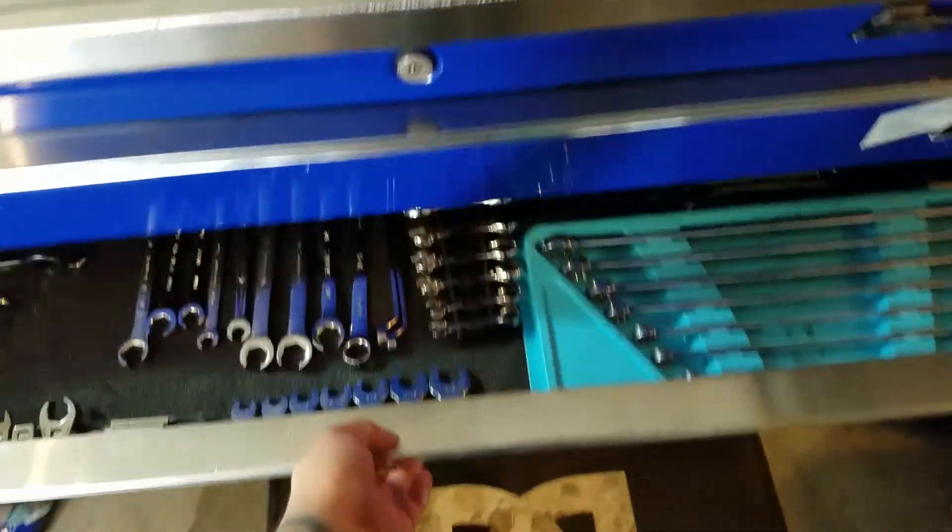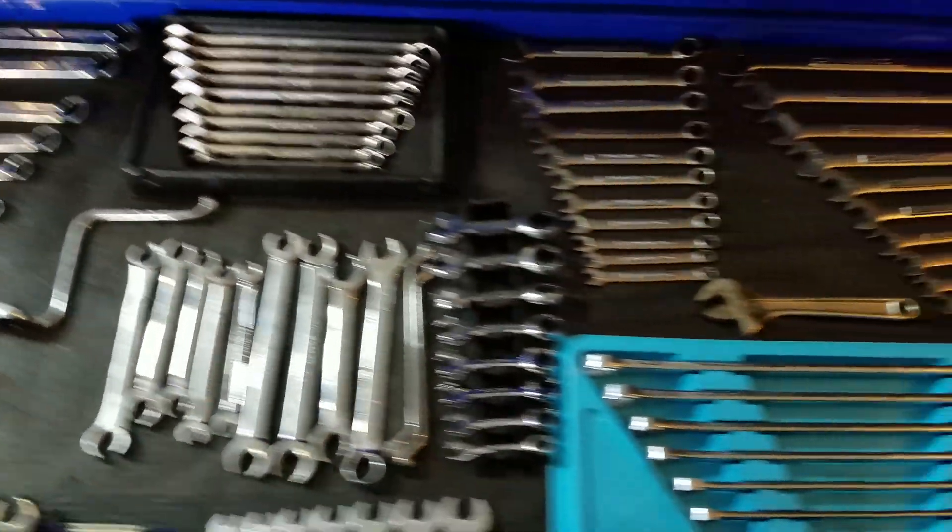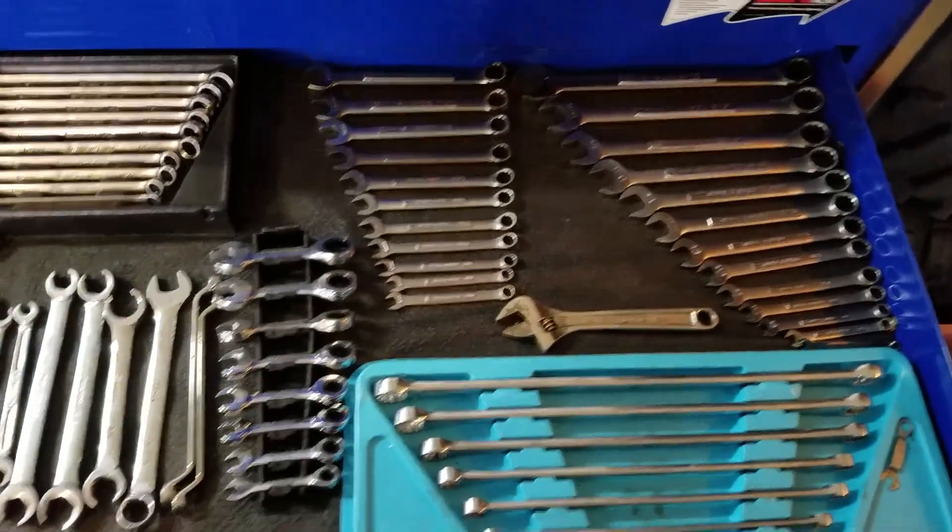Wrench drawer. Some more Gear Wrench, Snap-on, Cornwell, Craftsman.